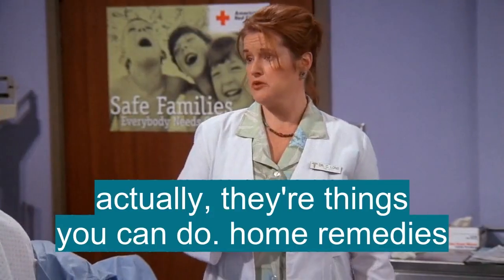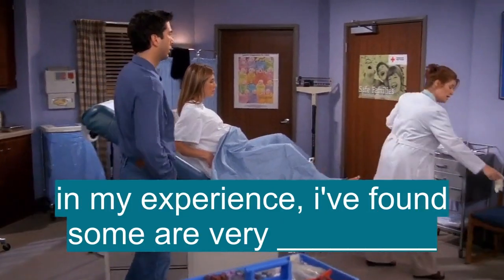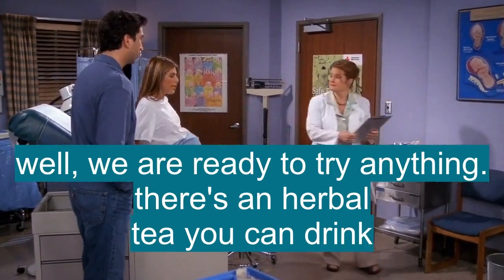Actually, there are things that you can do — just some home remedies. But in my experience, I've found that some of them are very effective. We are ready to try anything.